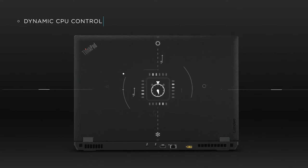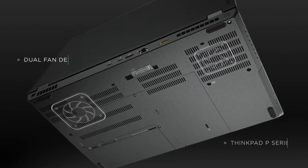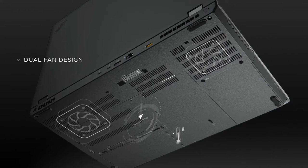In the THiNK Pad P Series, Intelligent Cooling uses a dual fan system and dynamic CPU control to reduce heat and boost performance.